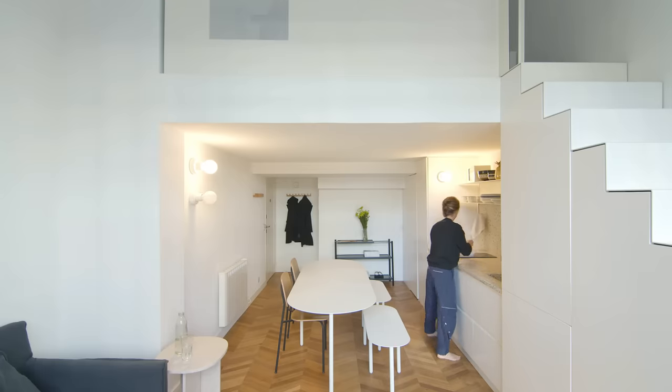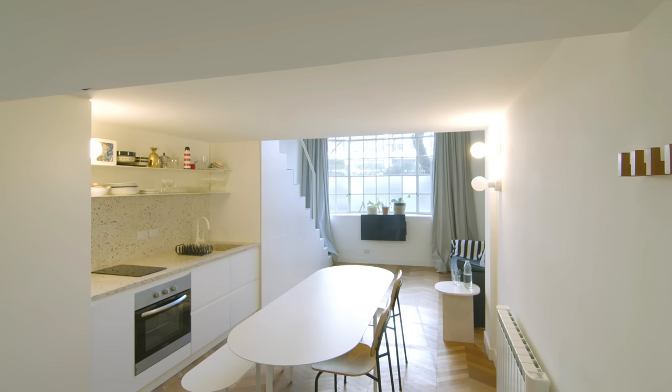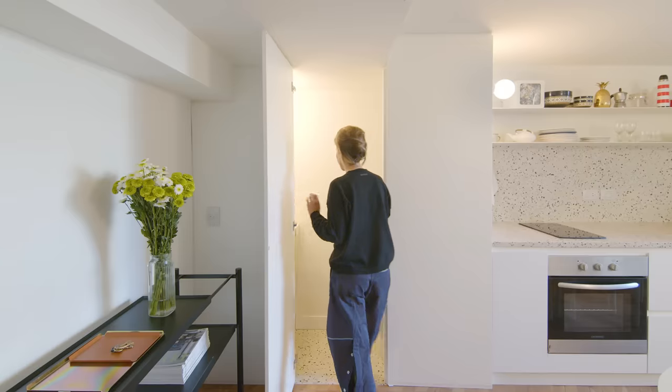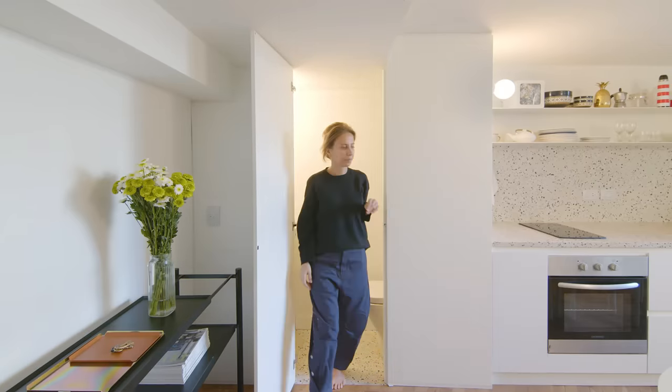The kitchen table was custom made for this apartment by Taller Numeros Primos. We wanted to create a flow from the entrance to the living room area, so we decided to use smooth-edged furniture in the kitchen to achieve that. We also included a small toilet next to the kitchen for the guests.